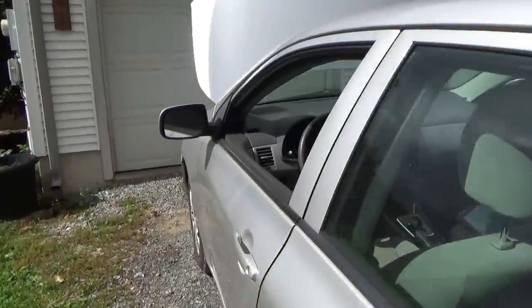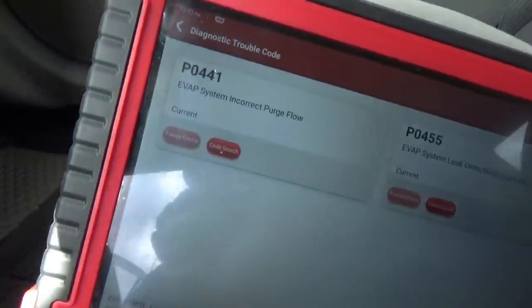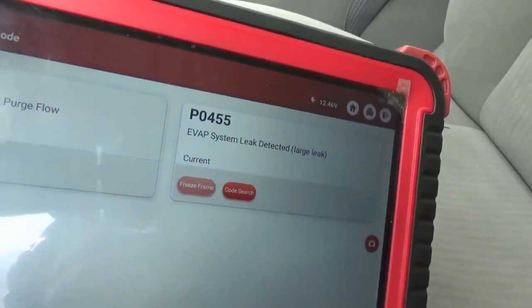The two codes in the car are P0441 evap system incorrect purge flow and P0455 evap system leak detected large leak. So, how hard can this be to diagnose? Well, this generation Toyota, unfortunately, they made the evap system much more complicated than the 1990s and early 2000s, where they weren't the easiest to diagnose, but at least you can usually fix them with no parts required. Let's read up some service info, get some information on these trouble codes, see how the system is laid out, how it works, and what checks we want to do first.